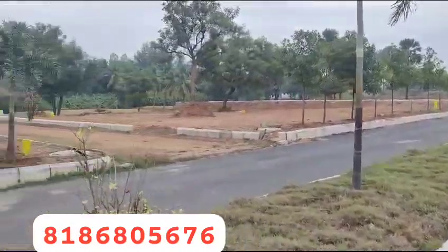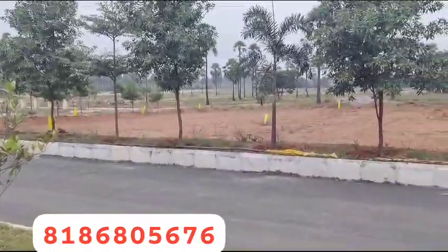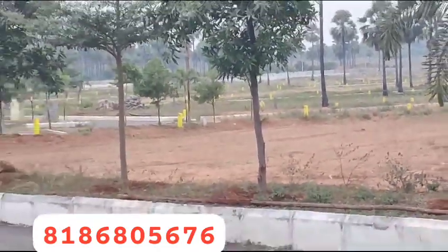This is the gated community. The plot dimensions are about 253 by 183. There are different plot types available.